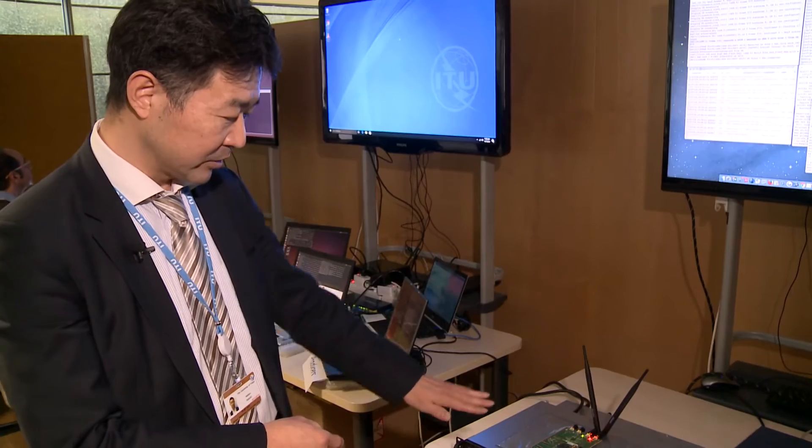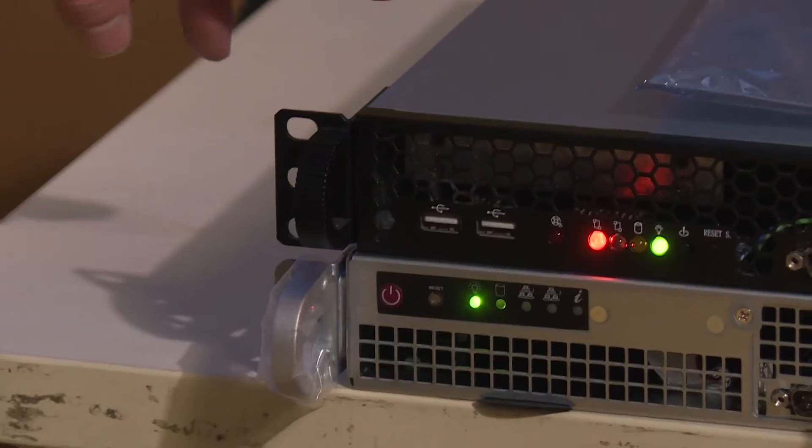We were able to create and demonstrate an ultra low latency slice complete with UEs — test UEs, which are big, not nice little things right now. We demonstrated ultra low latency, ultra high reliability, and enhanced mobile broadband — the three basic slice types being discussed by 3GPP. We showed an infrastructure able to actually create those.